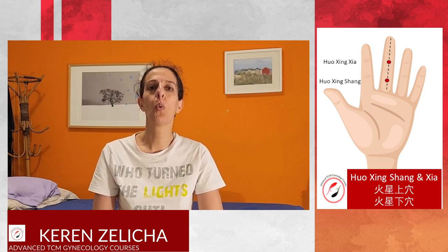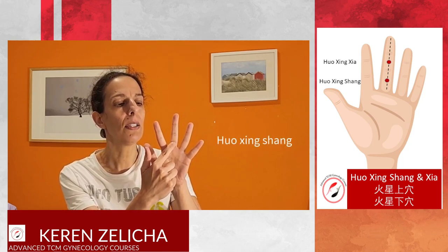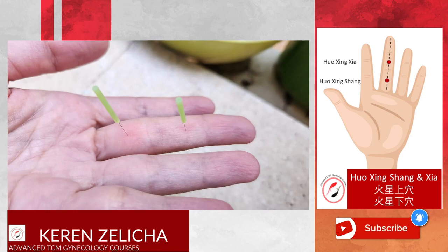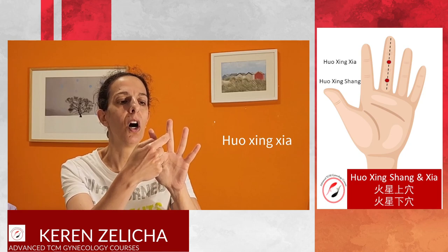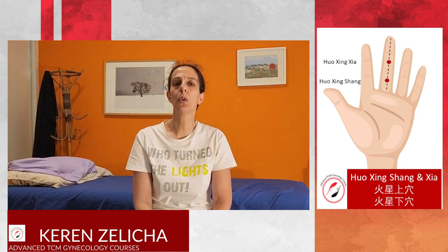Huoxing Shang and Huoxing Xia are located on the palmar side, on the middle finger. The points are distributed on the midline of this finger. Huoxing Shang is located on the proximal phalange, at the midpoint of this phalange. Huoxing Xia is located on the midline of this finger, at the middle point of the second phalange. Usually we use them together.